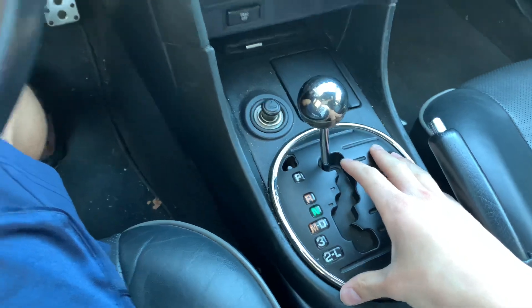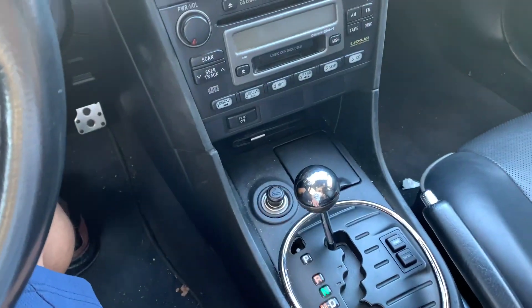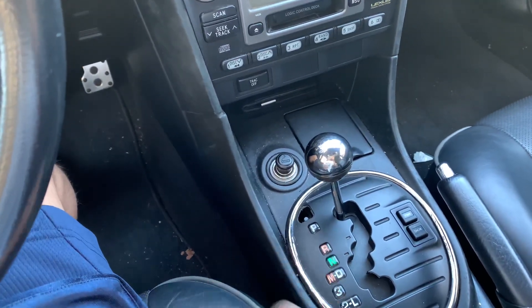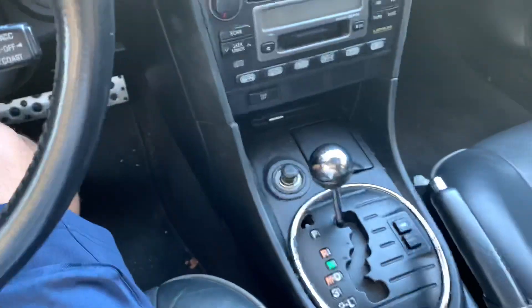The W58 manual transmissions that come in the sedan versions can't really handle more than 300 horsepower, so turboing a manual-equipped car wouldn't be a great idea unless you want to damage the transmission.